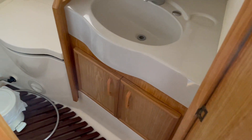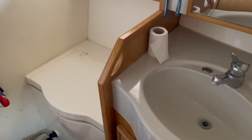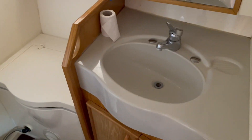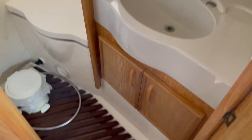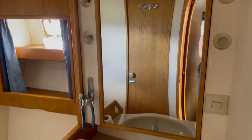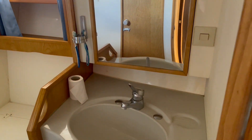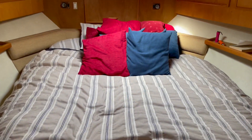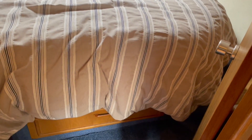This is the main heads, which also acts as an ensuite for the forward berth. We've got a jack-and-jill style door system, so there's a toilet, wash basin, and wet room style shower. Under the bed there are also drawers for storage. Panning back around on that forward cabin — it's a good size space.